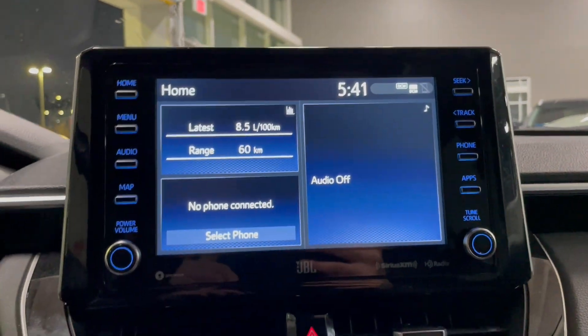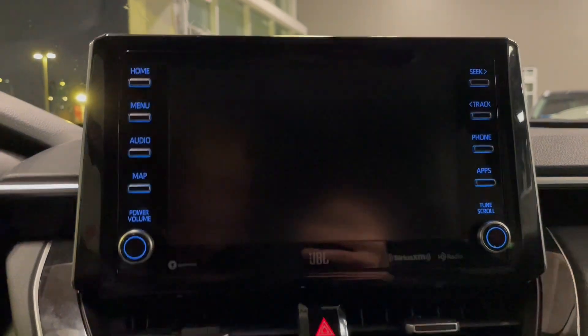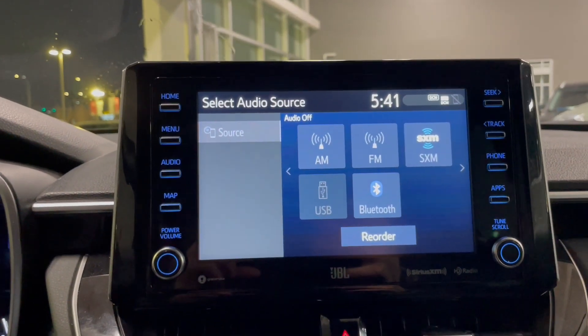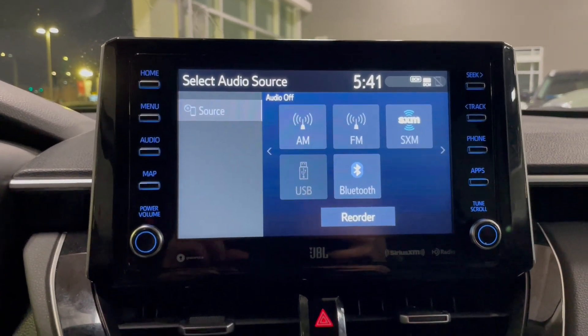Moving over to the digital display screen, we do have a backup camera in this SUV. It also comes equipped with some options for audio: AM, FM, Sirius XM, Bluetooth, as well as Apple CarPlay and Android Auto.